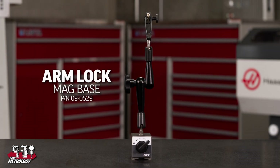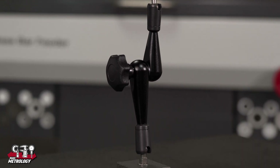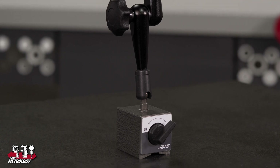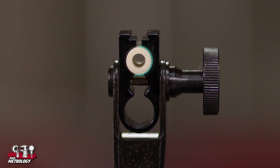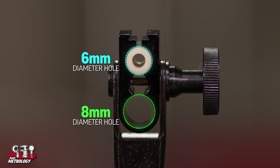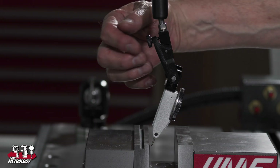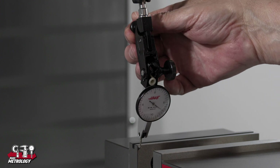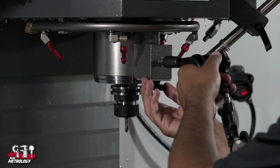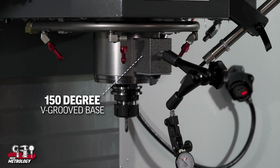Another version of this universal stand is the arm lock mag base that features hardened steel balls and other wear components. The beautifully CNC machined parts produce an extremely accurate, durable, and highly stable indicator stand. The indicator connection piece has 6mm and 8mm diameter holes for mounting indicators as well as a dovetail slot. The fine adjustment screw is attached to the indicator connection piece, making it easy to safely touch a sensitive indicator to the workpiece. The magnetic base has the same high quality 80kg holding force as the other models, featuring a 150 degree V-groove base so it can be placed on a cylindrical or flat surface.